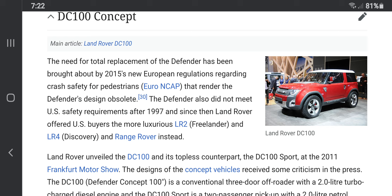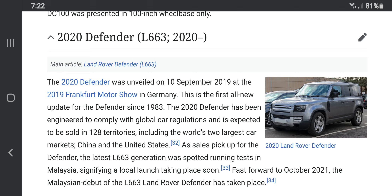For a period of time, the Land Rover concept became dated in 2015 in Europe. After 1997, it was given the nickname the Freelander or Discovery.